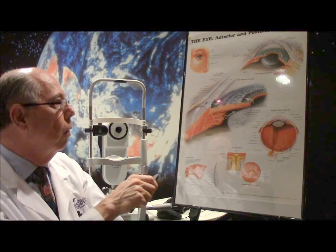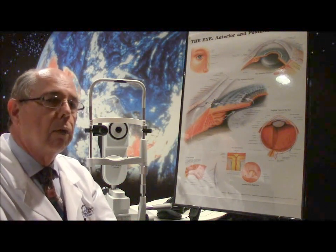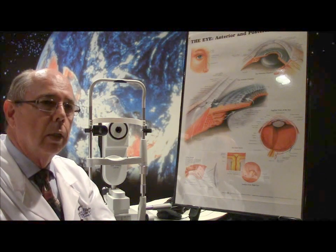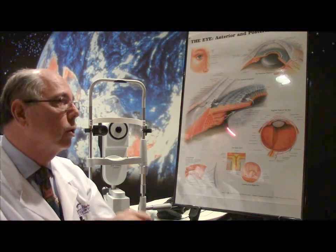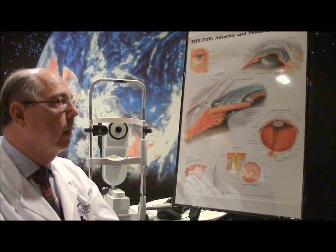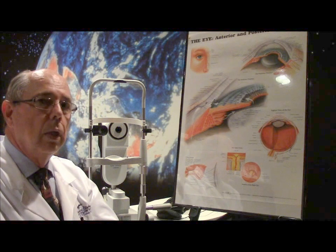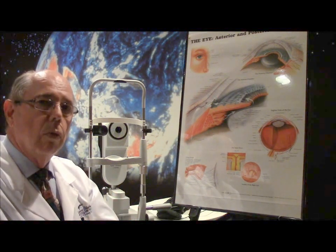What this does is open up the channel and these feeder channels so fluid can go through its normal pathway, just in a more efficient manner. It has the advantage of fewer complications versus older techniques, and it lowers the pressure significantly — around a 30-something percent reduction in eye pressure. If we combine it with cataract surgery, it's up to about 43% reduction in intraocular pressure. It's a very successful operation, and more and more doctors are trying it because it has fewer complications compared to a shunt or a regular trabeculectomy. In certain cases, this is a good procedure to control pressure in glaucoma.